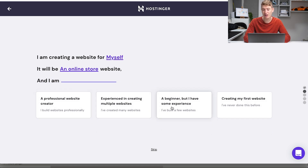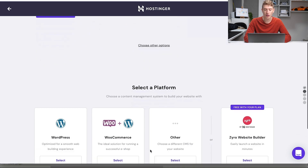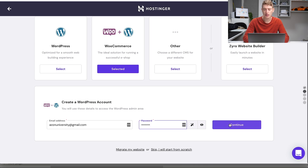I'm creating a website for myself — it will be an online store. I'm a beginner but I have some experience with creating websites. It says do you want to create a website with Zyro, but this time we want to create a website with WordPress because we're going to link it with WooCommerce. Click choose other options, and you'll see WordPress, WooCommerce plus WordPress, and other. We can click WooCommerce plus WordPress to do it all at once.